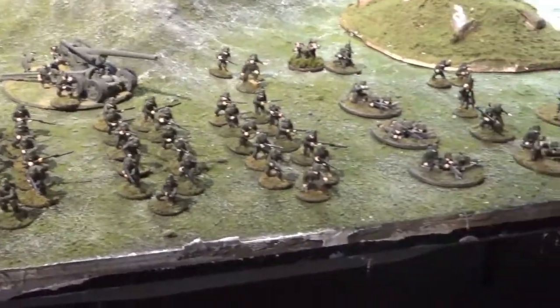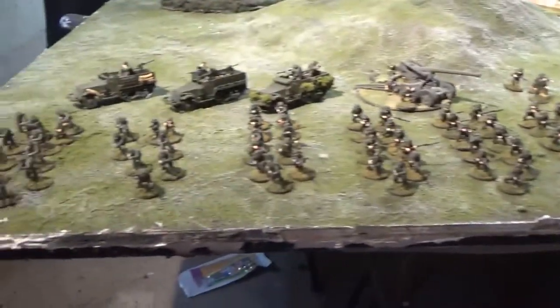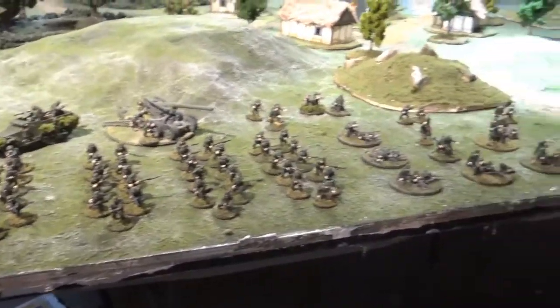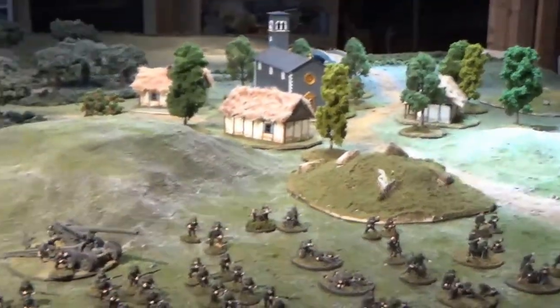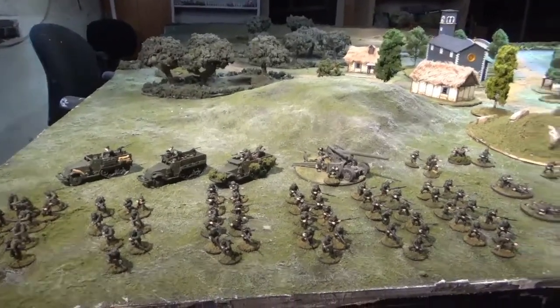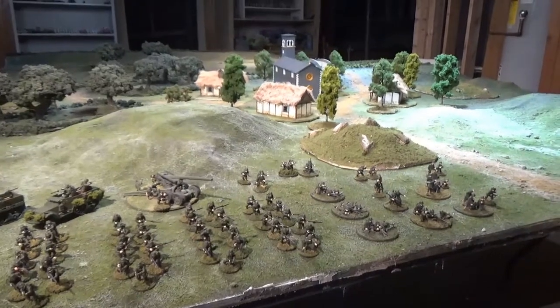I've never had a game without tanks, which is why I thought I'd have fewer order dice. Germans have more order dice, but Americans have the advantage of defending. We'll get the setup all done and then we'll be back to tell you about that.